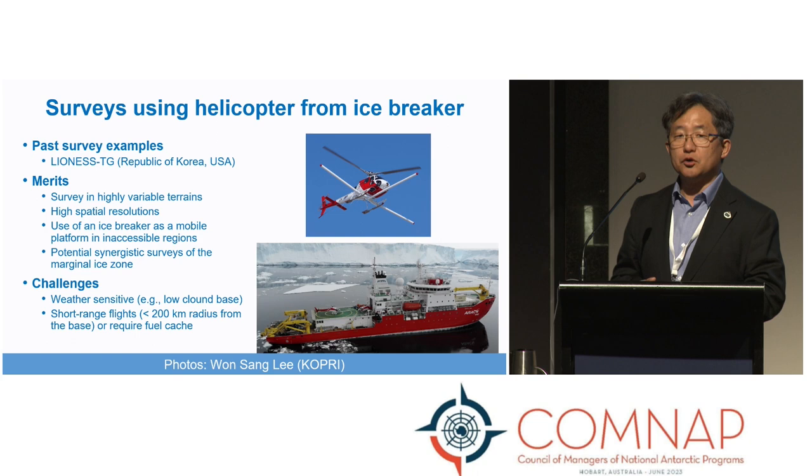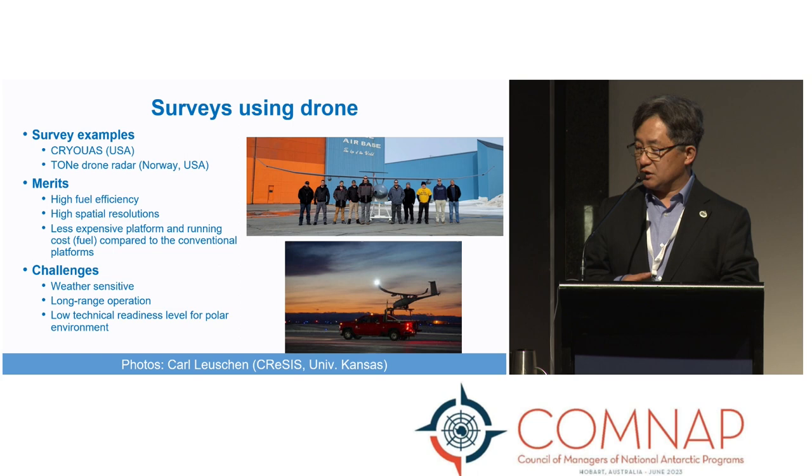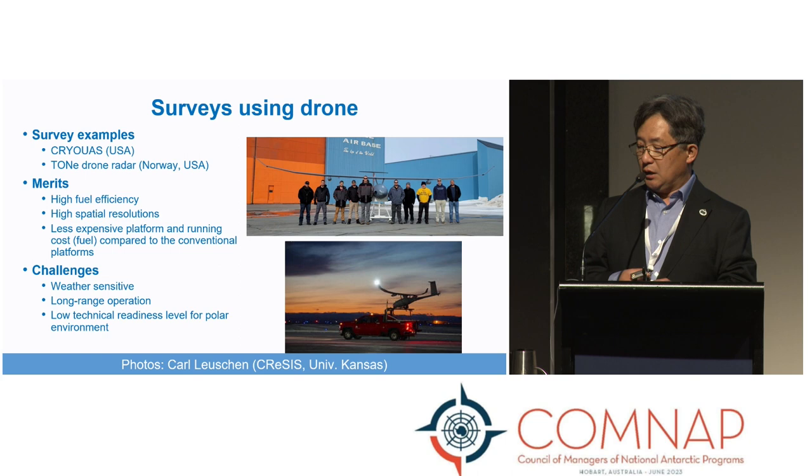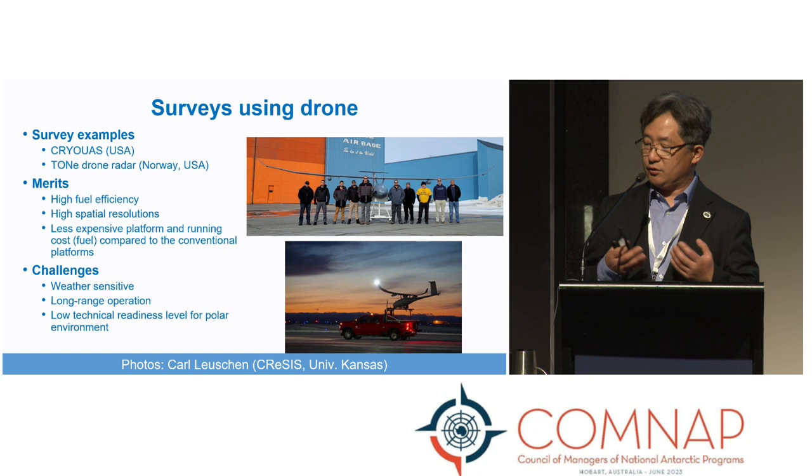Very recently, drones have become something we've invested in, although our experience is still limited. There are many parallel and integrated efforts to use drones as a radar platform. We use relatively large drones capable of flying 15,000 to 20,000 kilometers over eight hours with a payload of around 10 kilograms. Drones are sensitive to weather, but the benefit is obvious: the logistics footprint is definitely smaller than conventional fixed-wing aircraft. We want to make drone operation really useful in the RINGS project.